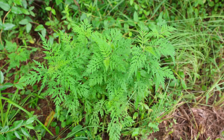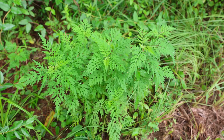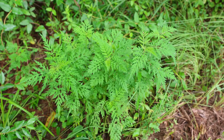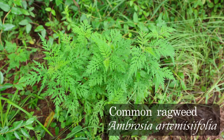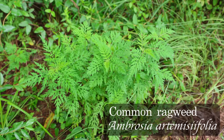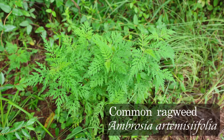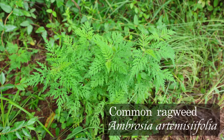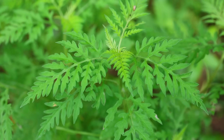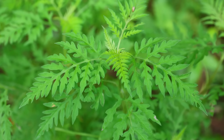The next species we'll look at is the common ragweed, which looks totally different than the giant ragweed but is very closely related. It's Ambrosia artemisiifolia. That species name artemisiifolia is a reference to the genus Artemisia — the sages and mugworts — because this plant bears a resemblance to that genus. You can see that the leaves have a sort of feathery or fern-like appearance.